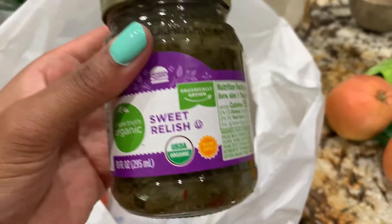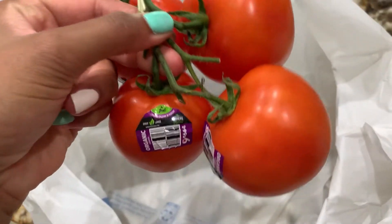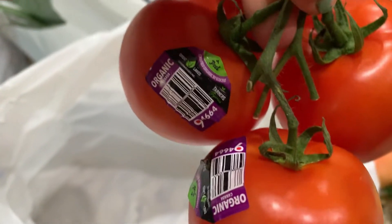I think there's like two or three things that I got that were not organic. Even down to the relish — I got that because I plan on doing some carrot tuna. And I also got some vine tomatoes.